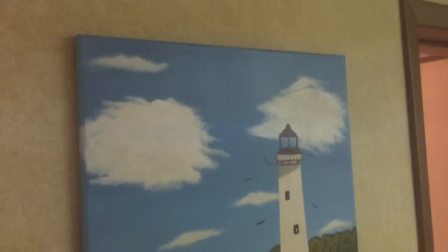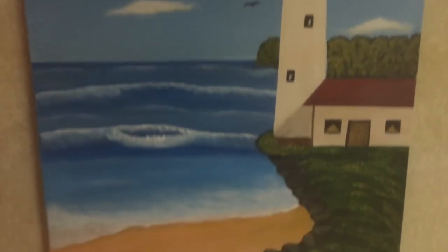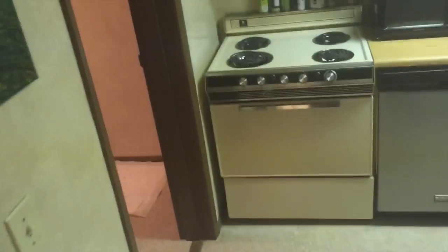I want to show you guys these paintings. Our kitchen has like a lighthouse theme, as you can see. My mom actually painted these — she's a pretty good painter. My mom did this one too. This one is just New York with the — what is it called — the Flatiron Building or something like that. My mom has another one in my bedroom that she painted — I'll show you guys in a second.